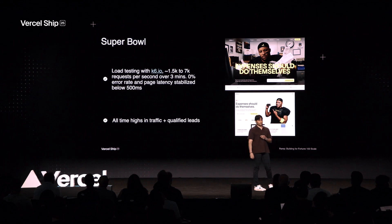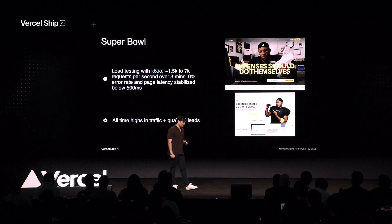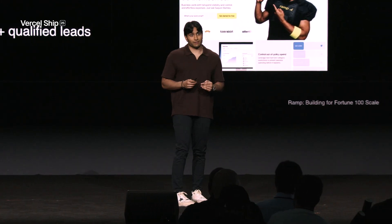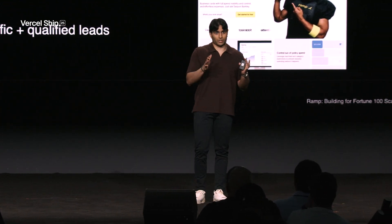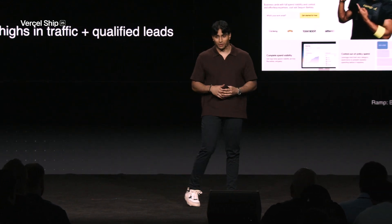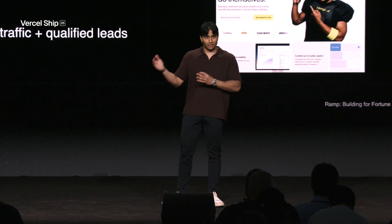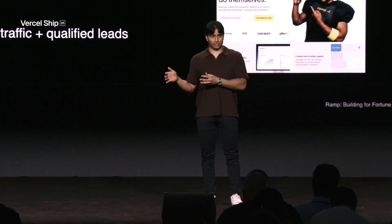The next thing I'll quickly touch on is our Super Bowl ad that we did in February with Saquon Barkley. This was another instance where the move to Next.js and Vercel proved to be the right move, because we had an anomalous surge in traffic over the span of just a few minutes. We were able to do load testing beforehand using a tool called K6IO to test basically a week's worth of traffic over the course of a few minutes. The mock test held true in production — when Super Bowl day came, we had our observability dashboard up and saw that spike with a 0% error rate. This entire exercise netted out to all-time highs in traffic, and sales qualified leads followed.